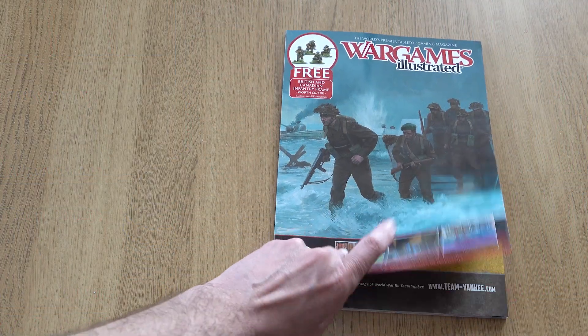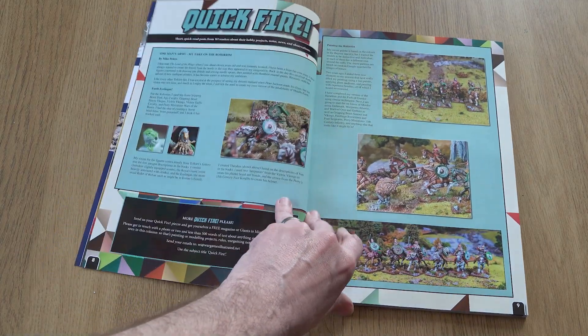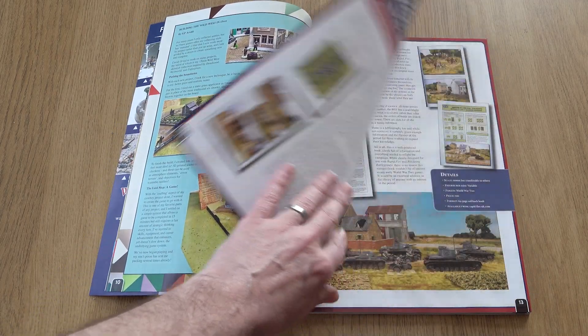Let's take a look inside the magazine. Scooting quickly to the first of our regular sections, we have a couple of quick fires for you this month from your fellow gamers — one featuring some rather lovely Lord of the Rings conversions, the other a 15mm Wild West setup.